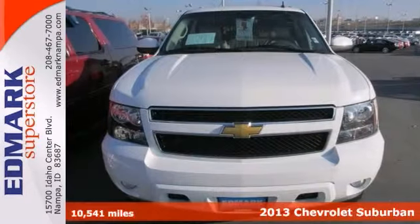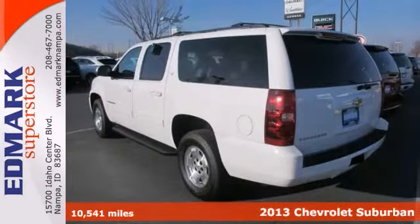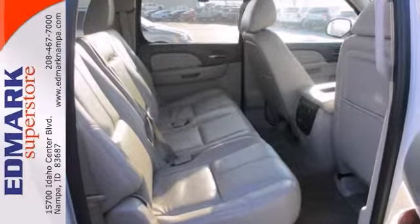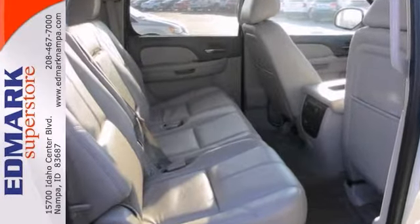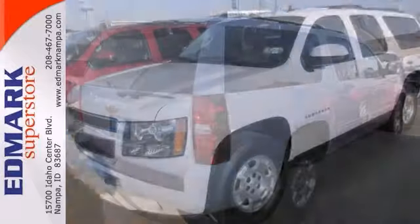There's no better time than now to buy this 2013 Chevrolet Suburban LT. They say silence is golden, and you'll know what they mean when you drive it at highway speeds, because road noise is a thing of the past. This one comes with four-wheel drive, a multifunction steering wheel, and even a sunroof.